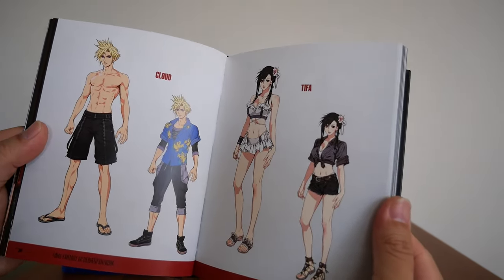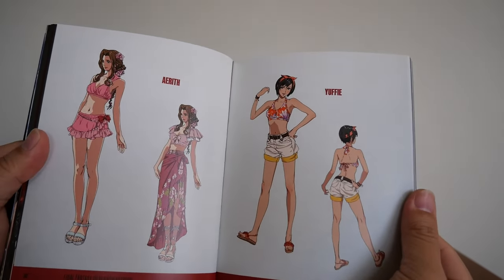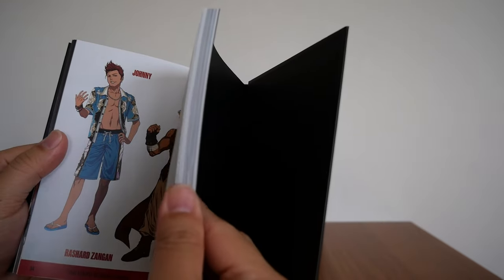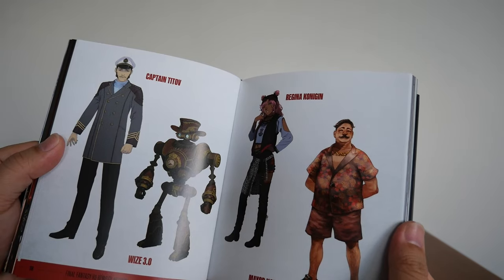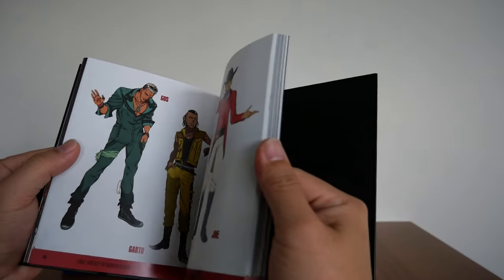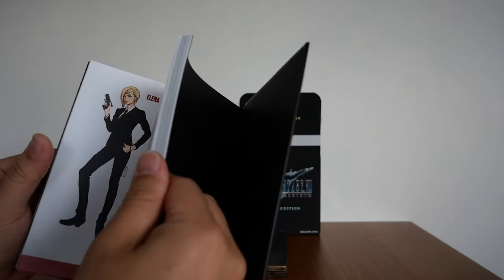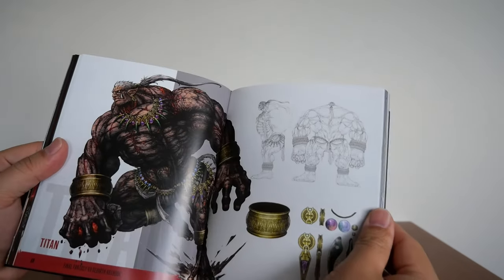And then these are all the artwork — for Cloud and Tifa, for Aerith and Yuffie. I'm guessing these are the NPCs. Chadley, Cissnei, Elena, Dyne, Dio. I don't remember Dyne. Tyne. These are the summons.